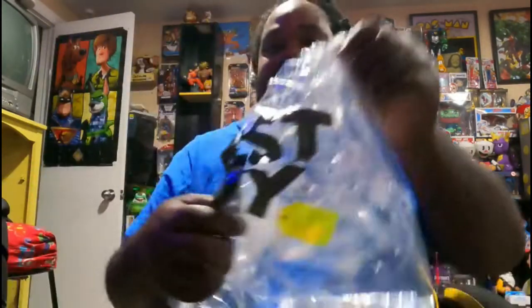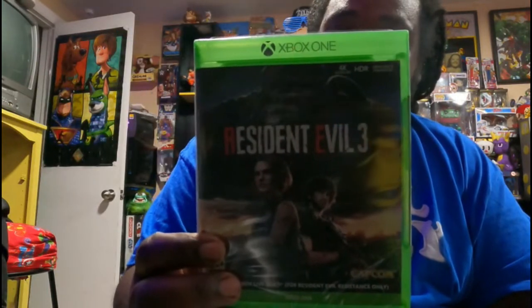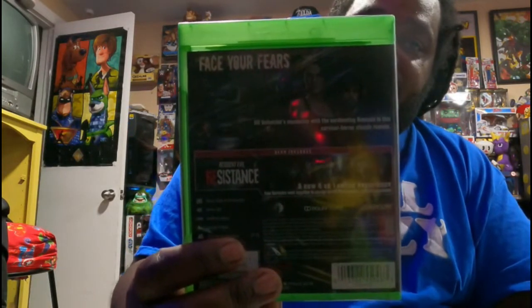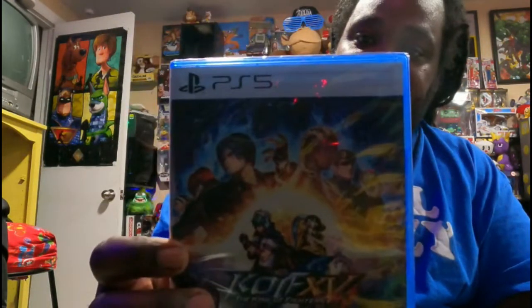From Best Buy, I have two games. I got Resident Evil 3 for the Xbox One — turn it around, there's the back. And the new King of Fighters for the PS5, as you can see. Let me turn it around — that's the back.